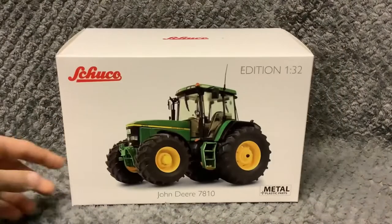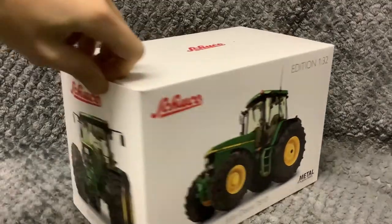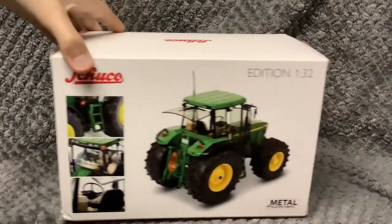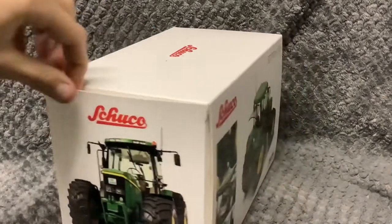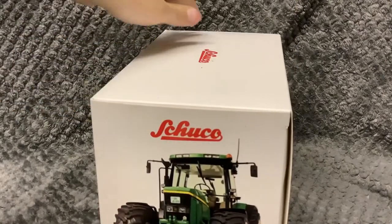Today we're going to be doing a video on what I got for Christmas. First up I got a John Bair 7-8-10 by Scuccio. Each of these models will be getting an unboxing review on B2R.